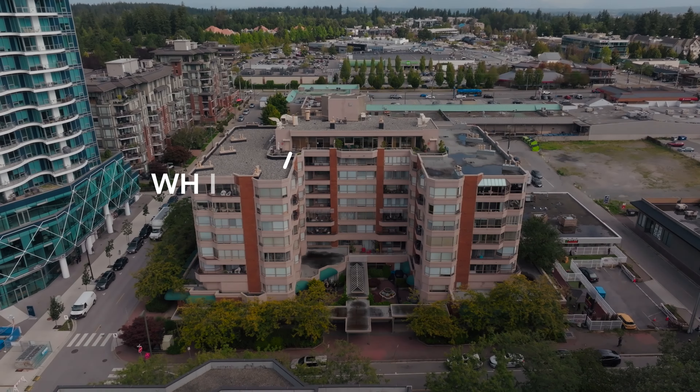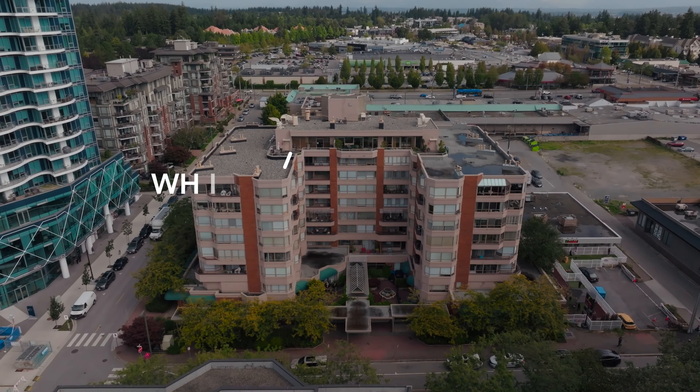Here we have a two-bedroom fully renovated corner unit. I'm Brad with the Dumoulin-Miller Group. It's what we do.